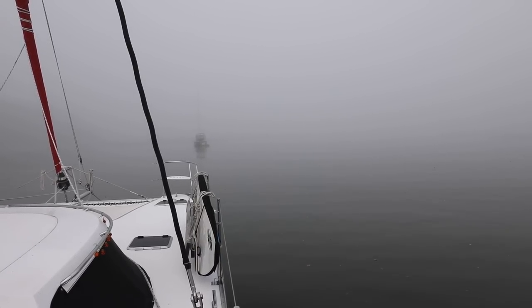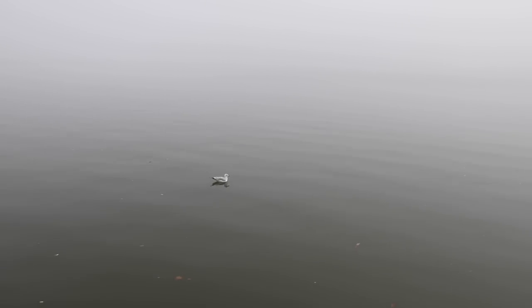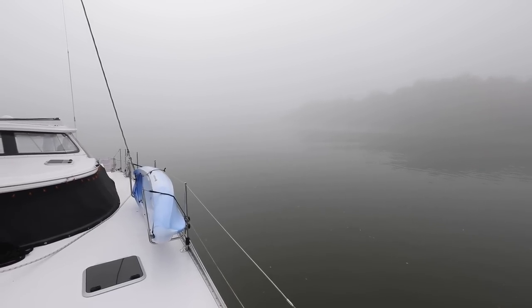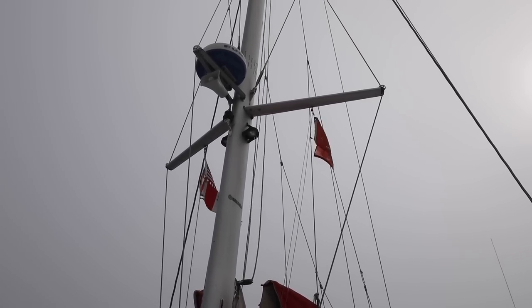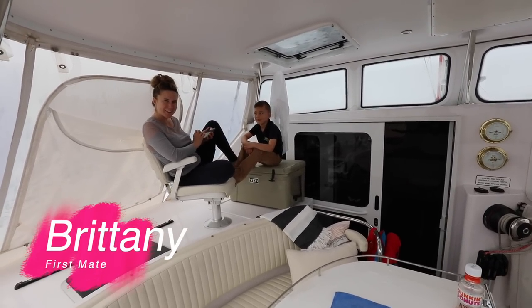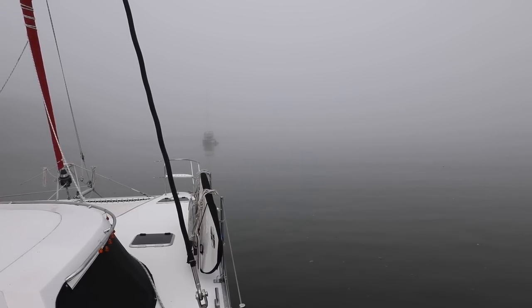It's the next morning and guess what? More fog. We woke up to another one and it doesn't seem to be burning off this time. What to do, what to do. It's been a little foggy this morning. There's a boat right next to us and he just now appeared.